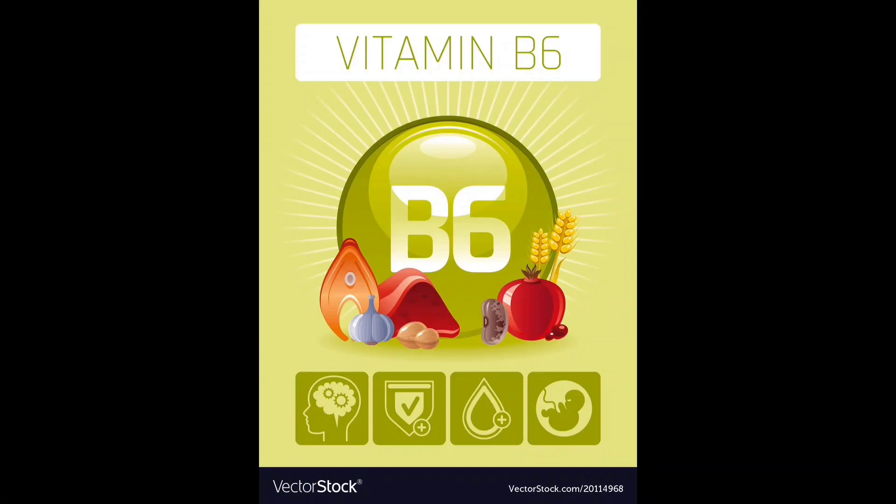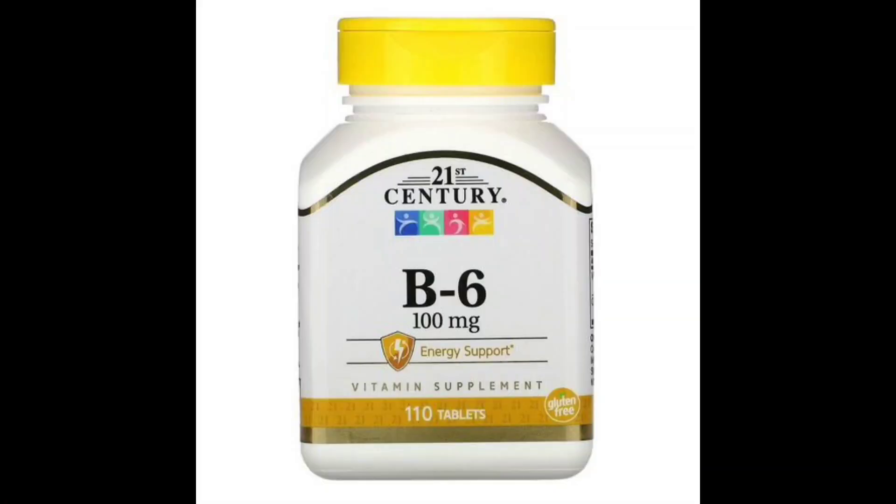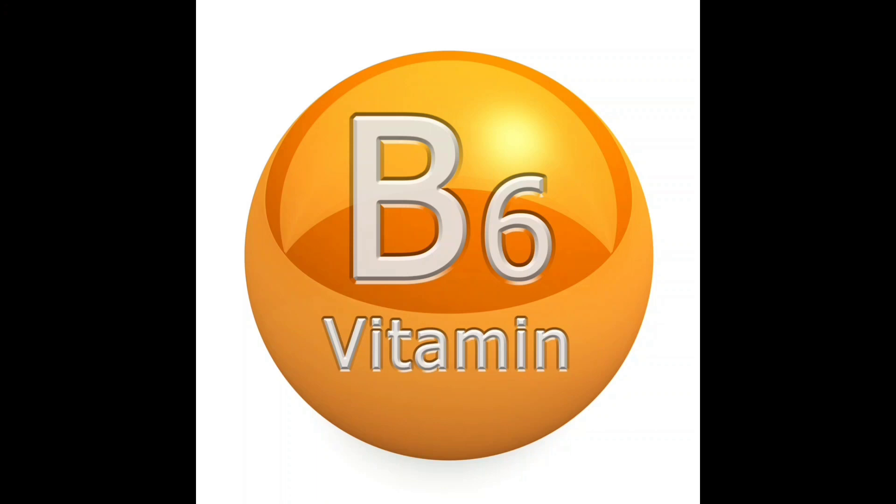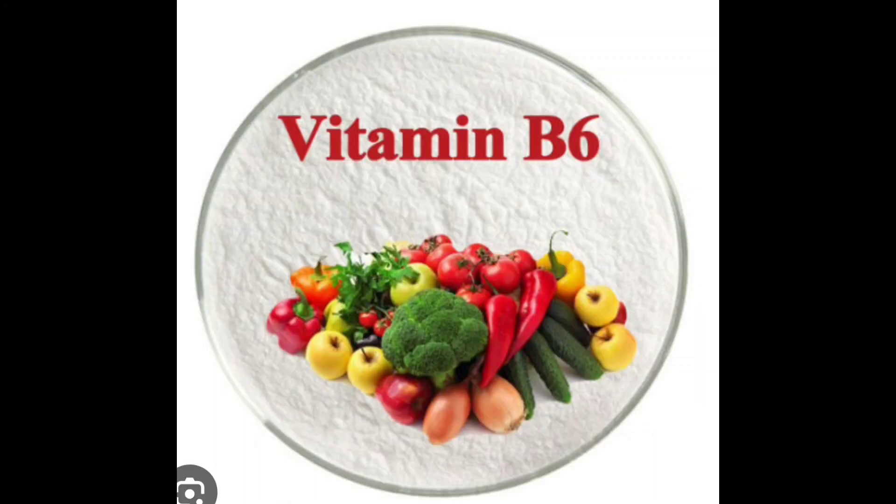Deficiency and supplementation: A deficiency in vitamin B6 can result from poor diet, certain medications, or specific medical conditions. Supplements containing pyridoxine are used to treat and prevent vitamin B6 deficiency.